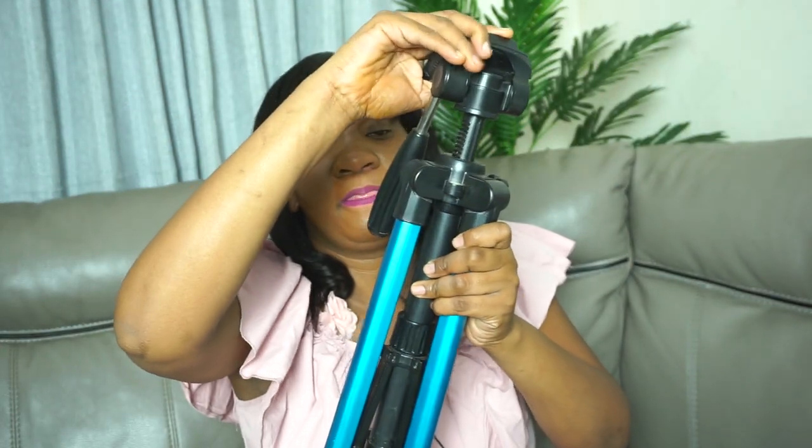I got this tripod from Takealot — you can get tripods from Takealot. This one can stretch up quite high, and it can also stretch further if you're tall. I also suggest you get a smaller gorilla tripod, especially if you do vlogs, so your footage isn't shaky.